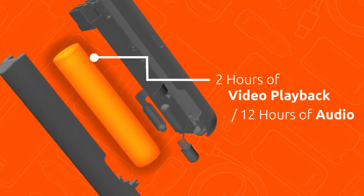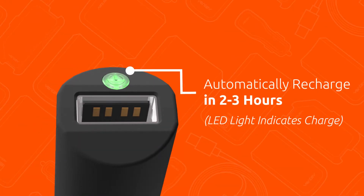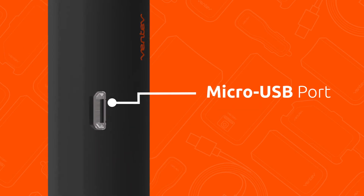The R900's internal battery will recharge automatically in 2 to 3 hours when plugged into your car's 12-volt power port, or via the micro USB port on the side of the device.